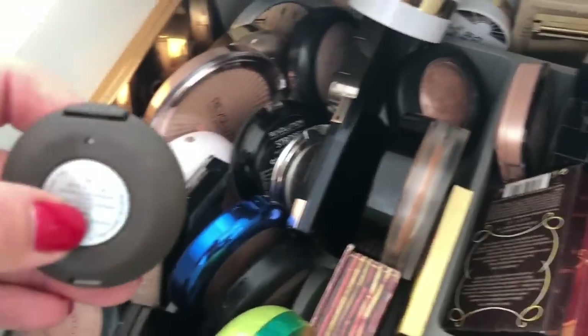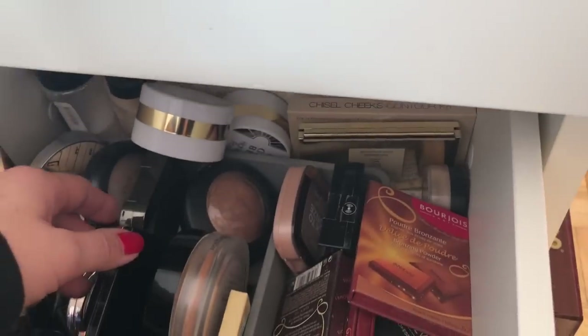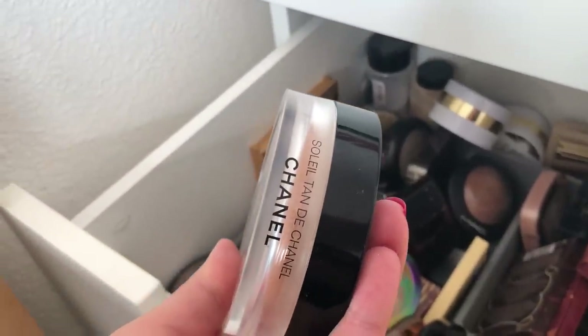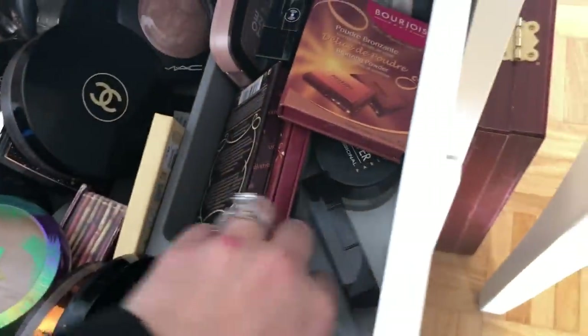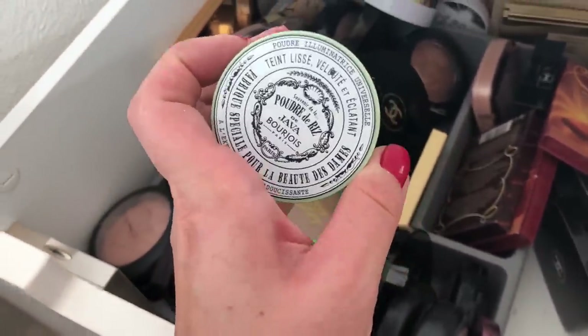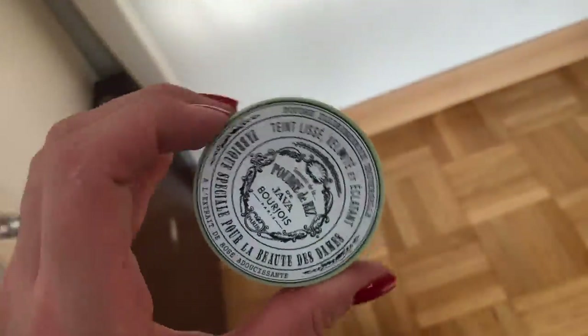I really like this Becca Shimmering Skin Perfecter. My favorite bronzers at the moment are these two: the Butter Bronzer from Physician's Formula and the Soleil Tan de Chanel. I also have this product I don't hear about often but absolutely love for a really bright under-eye look — it has shimmer particles but it looks amazing. And the Java powder from Bourjois.